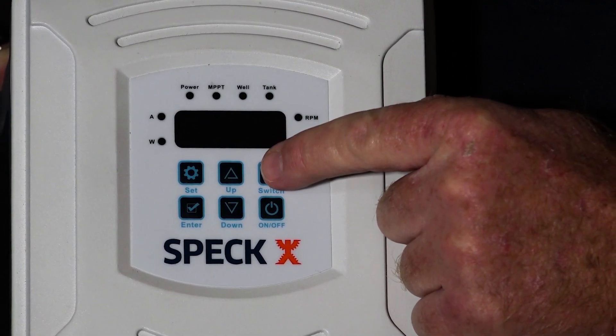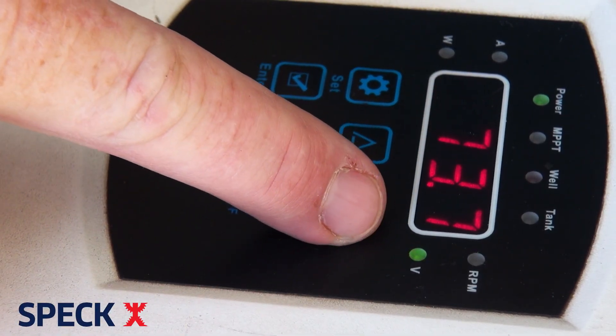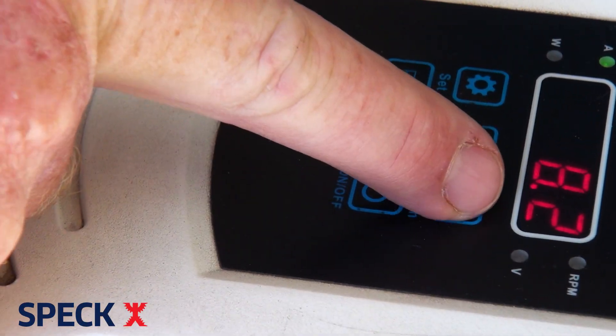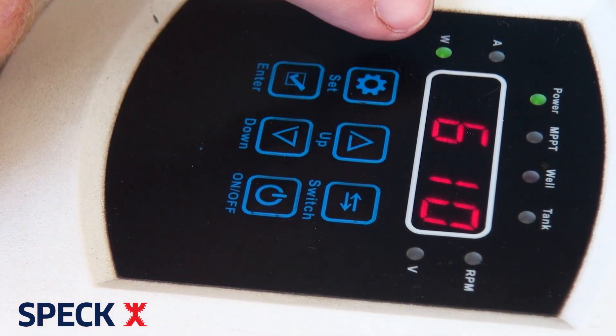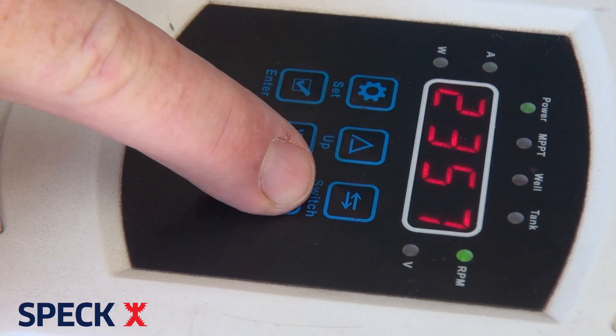Looking at the Switch button: in operation status, you can alternate the display mode between voltage (V), speed (RPM), current (A), and power in watts (W). And then lastly, the On/Off button, which explains itself.